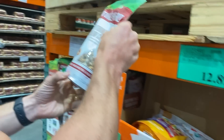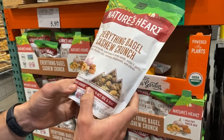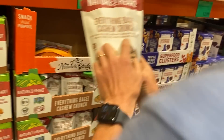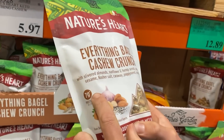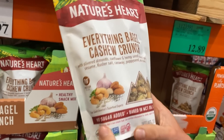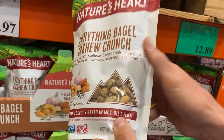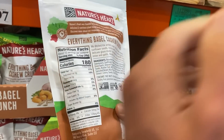Here's something new — wow, this is brand new, I've not seen this at all before. Everything Bagel Cashew Crunch with slivered almonds, sunflower and hemp seeds, onion and garlic, sesame, kosher salt, caraway, poppy seed and chives. No sugar added, baked in MCT oil and flax. This is kind of cool. One big glaring issue though: I'm not a big fan of cashews. They taste delicious, but the carb content of cashews is super high.